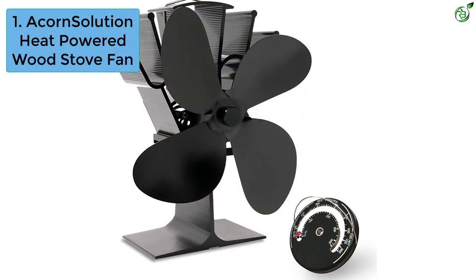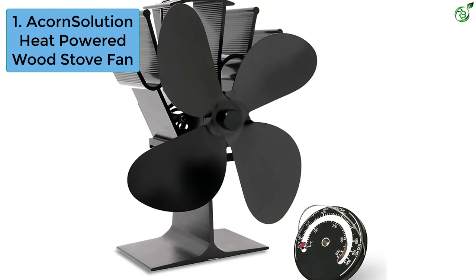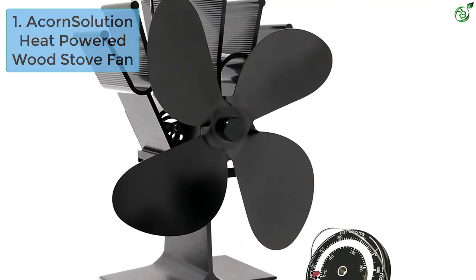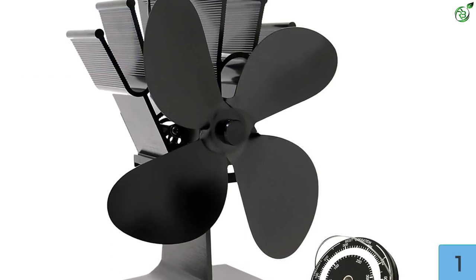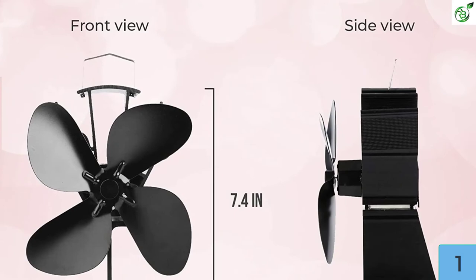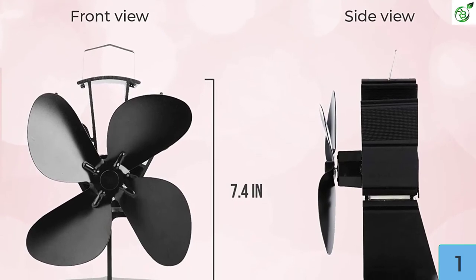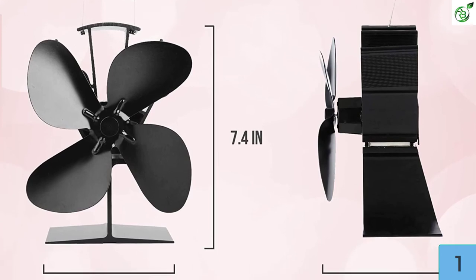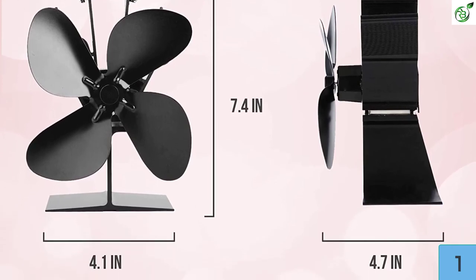Number 1: Acorn Solution Heat Powered Wood Stove Fan. This is an affordable heating solution that provides warmth throughout your room. One of the standout features is its unique four-blade design, which provides a quiet and smooth operation with an air circulation rate of 270 CFM for effective heat dispersion.